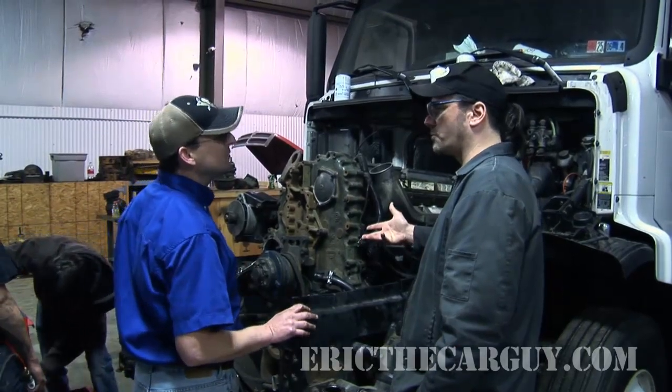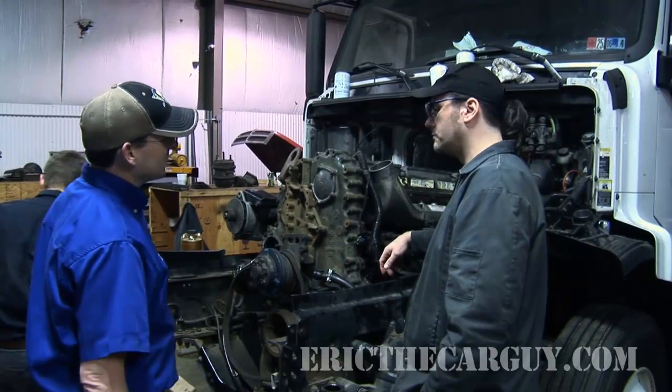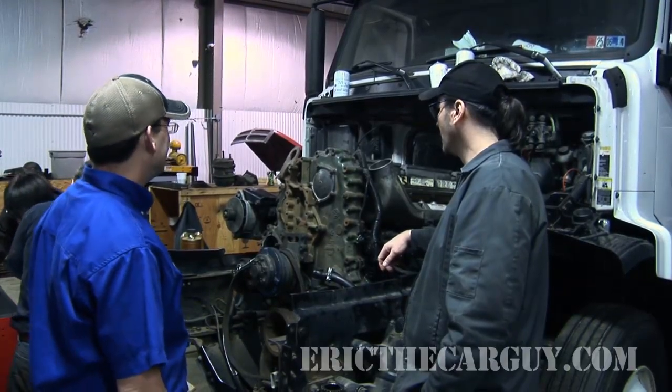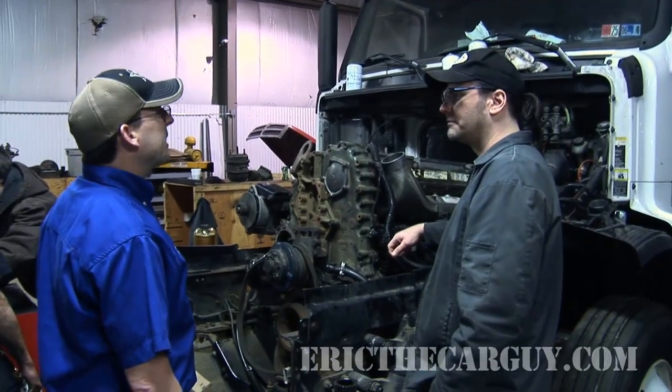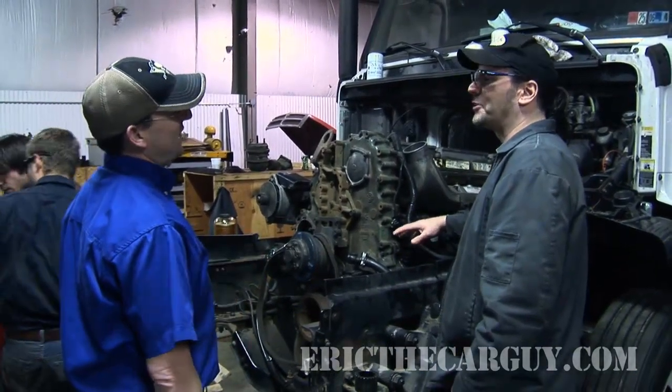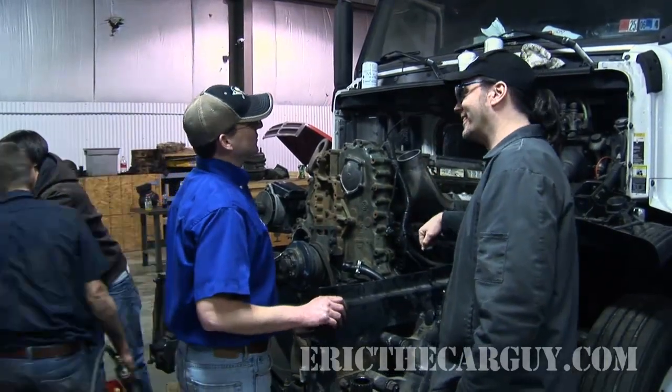So you really just started with a block? Yeah, you just swapped out the block and then swapped everything over? Yeah, we're pretty close to being done. Aren't these famous for like taking off and running on their own? They can, but that's the old style. Detroit's are not this one though — that's the old style.